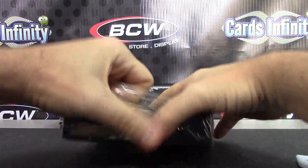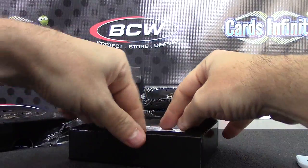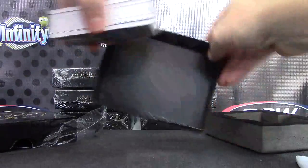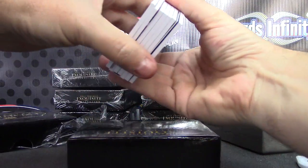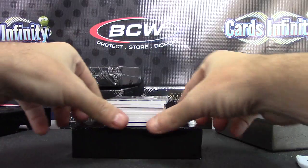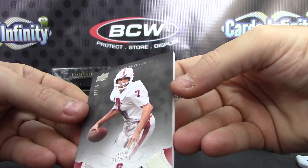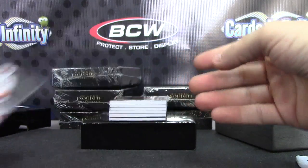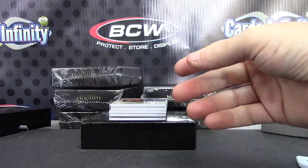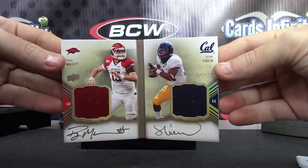Here we go, Exquisite 2011. There's actually a redemption in here — you don't see too many redemptions in 2011 Exquisite. John Elway. Number to 75 base. LaMichael James, number to 99. Rookie bookmarks — Ryan Mallett and Shane Vereen, 11 of 40.